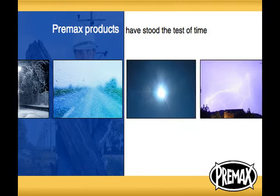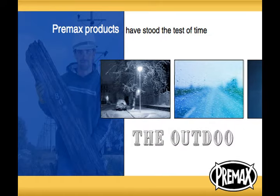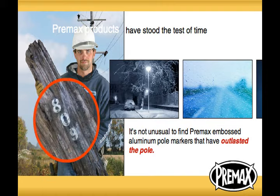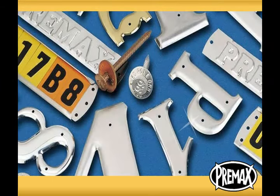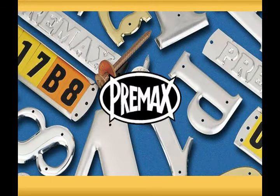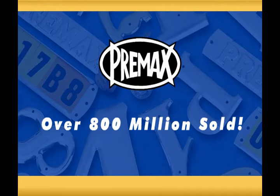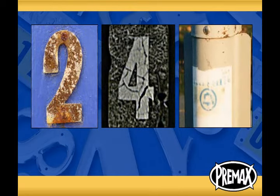Pre-Max products have stood the test of time in the toughest laboratory there is — the outdoors. It's not unusual to find Pre-Max embossed aluminum pole markers that have outlasted the pole. Given these facts, it is easy to see that simple embossed aluminum letters, numbers, and tags from Pre-Max are perfectly designed for the need they fulfill. Pre-Max aluminum property markers have become the standard for the industry. Unlike steel, plastic, or vinyl, they will not rust, crack, or fade.